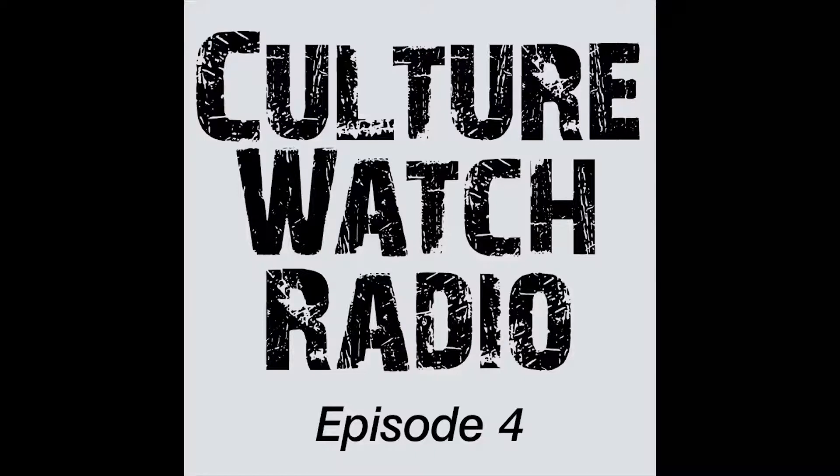Hi, and welcome to episode four of Culture Watch Radio. I'm Andrew Smith and with me is Bill Muhlenberg.